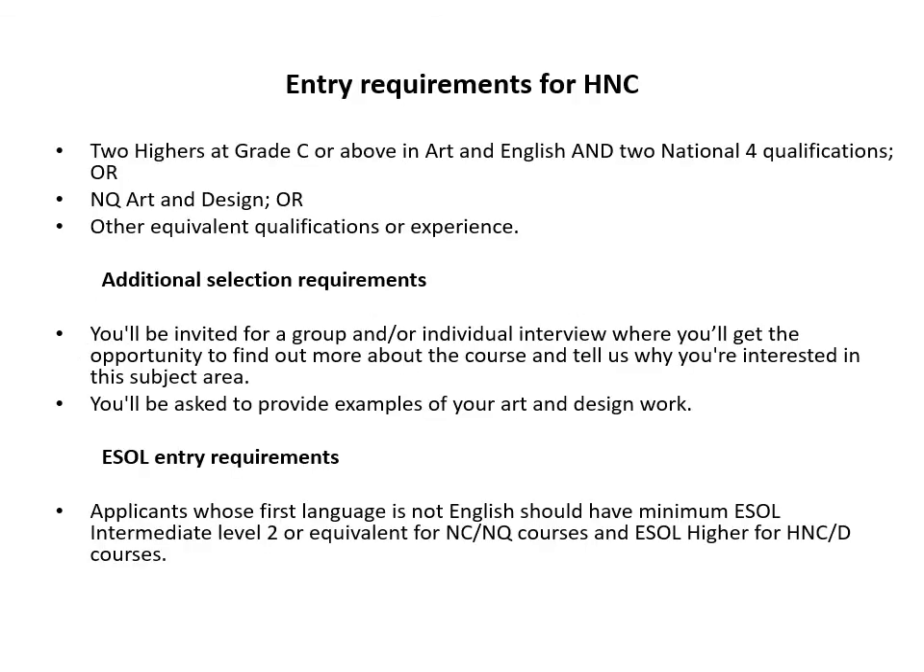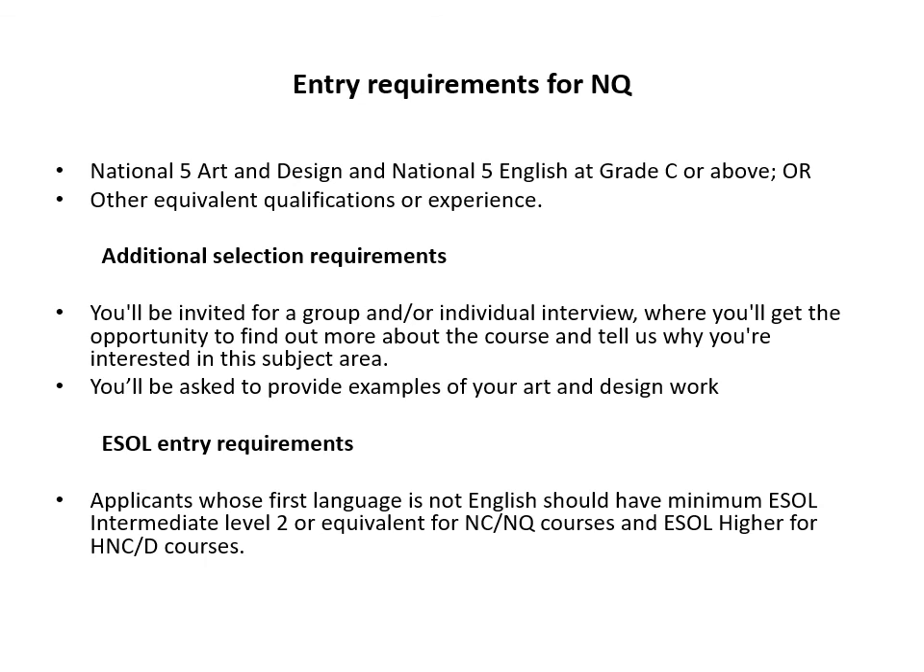The entry requirement for the HNC is two Highers at grade C or above in Art and English, and two National 4 qualifications or an NQ or equivalent qualification. Additional selection requires a portfolio and an interview. If English is not your first language, you will need a minimum ESOL Intermediate level 2. For the NQ: National 5 Art and Design, National 5 English at grade C or above, or other equivalent qualification or experience. Additional selection involves a group or individual interview and examples of your art and design work, or a portfolio.